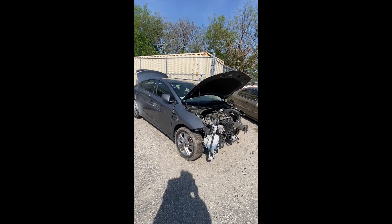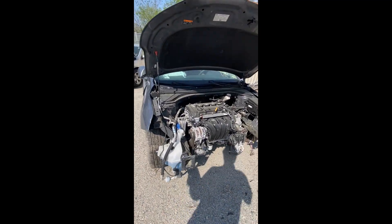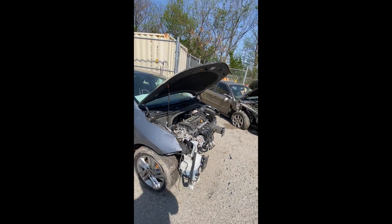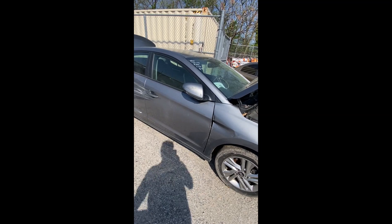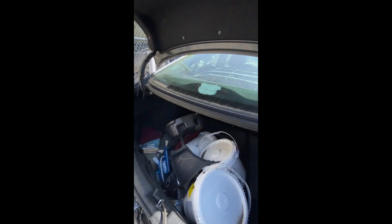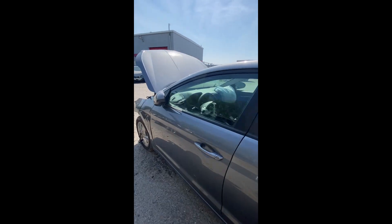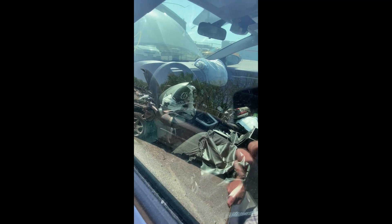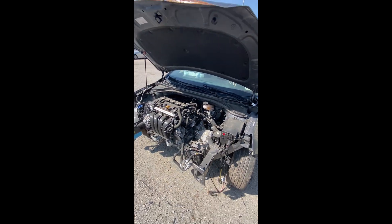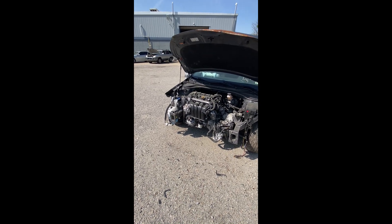Lot number ten: a 2019 Hyundai Elantra — no key. There is extensive damage in the front, damage where the door is jammed, and more damage in the back. The airbag on the steering wheel has deployed as well as the passenger-side dash airbag. There's a cracked windshield. That is a look at lot number ten, your 2019 Hyundai Elantra — no key on that one.